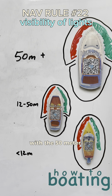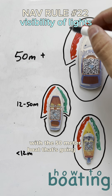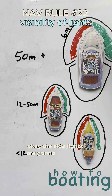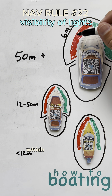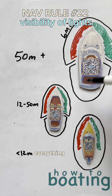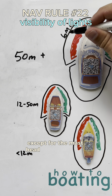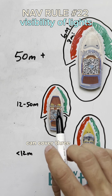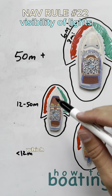With a 50-meter boat, the masthead light has a range of six miles. The sidelights are going to be a little bit smaller at three miles. Really, everything else except for the masthead light is going to be a three-mile distance.